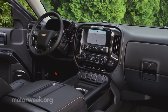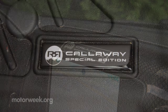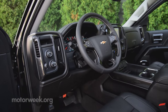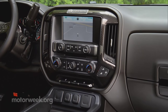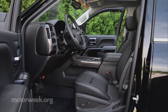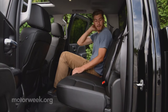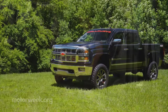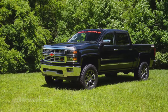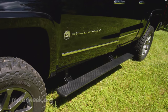Inside, changes are far more minimal — just the usual builder plaques and logoed floor mats. But the Silverado's interior is already a borderline beautiful one, so that's just fine. Seats are still very comfortable, and crew cab configuration means there's plenty of room and comfort in the back seats as well. Being such a tall vehicle, it's one time where we actually found the deployable running boards useful and almost a necessity.